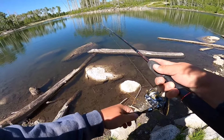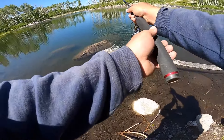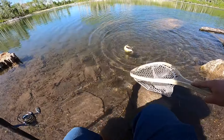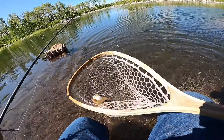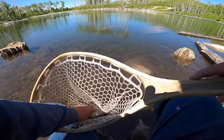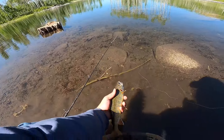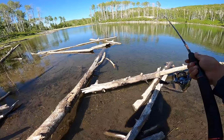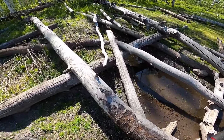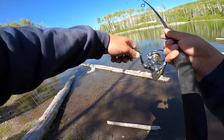Oh, there's some fish right there, let's see if they'll go for it on the first cast. I think I spooked them but they're still right there. Come on buddy, there's three brook trout right there. Oh there we go, there's a fish! He bit it before I could even take a crank on my reel.